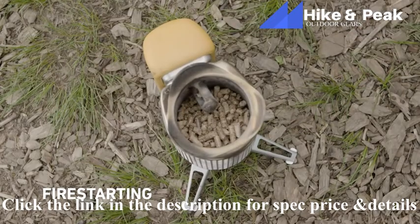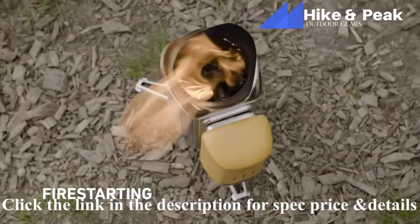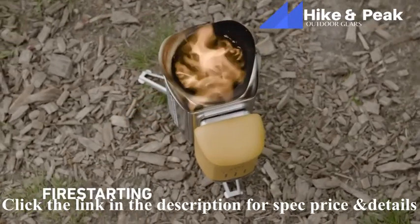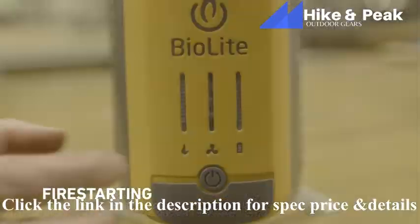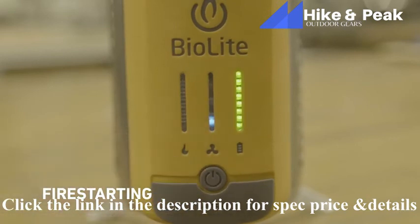If you're using pellets, fill up the chamber about three-quarters of the way, leaving the last ring of air jets exposed. Once hot enough, the CampStove 2's fan system will automatically kick in and start providing air to your fire. If you want to expedite the process, you can press the power button twice to the lowest fan setting, but be careful — this may snuff out a weak flame.